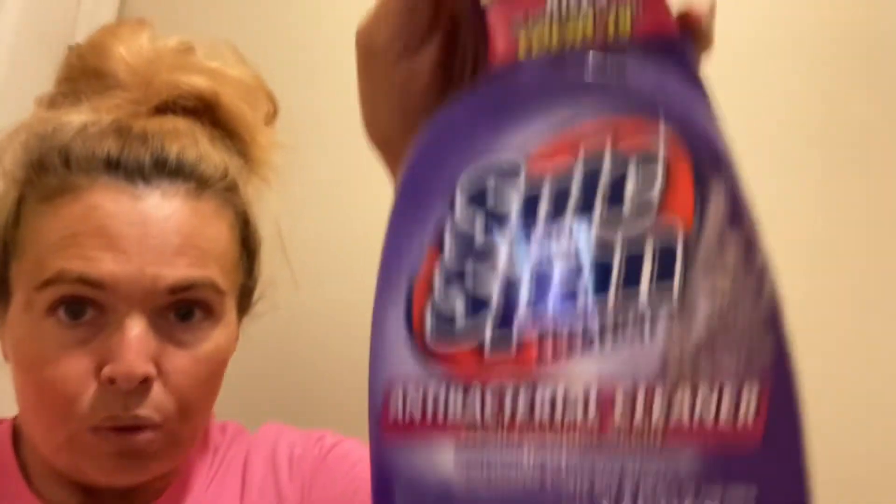I also got some shaving cream because I'm thinking about doing something I've never done before — shaving my arms. Not sure, but I might. I'm gonna clean my shower with this right here, this Spick and Span everyday antibacterial cleaner, and I have a washcloth and a sponge.